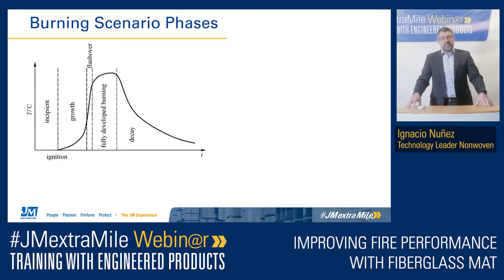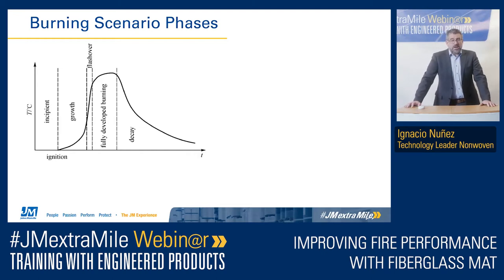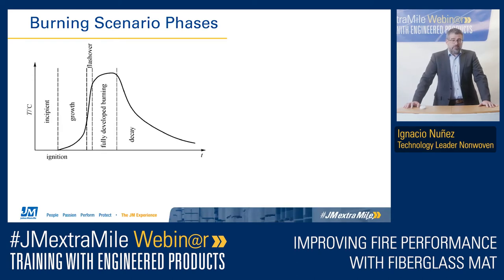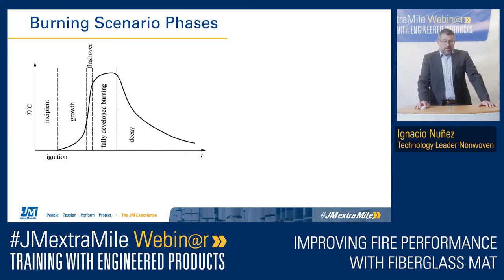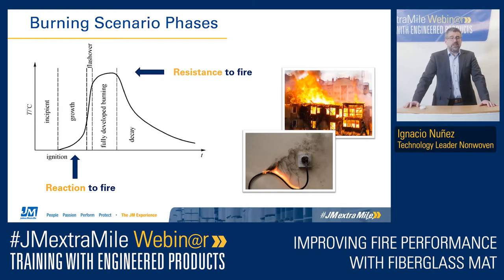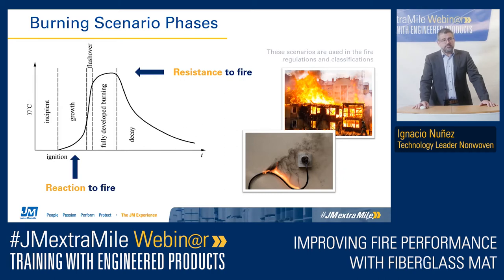Now we have to understand the phases of a fire. On the x-axis we have time, and on the y-axis we have temperature. We have the ignition at the beginning, then in the first minutes we have the growth of the fire until we have flashover. From that moment on, we have a fully developed burning scenario, and later when the fuel is gone, we have the decay of the fire. We are talking about two different scenarios: the reaction to fire, which covers the growth phase — the fuel the material provides to the fire to grow until flashover — and after flashover, what we call the resistance to fire, when the fire has been completely developed and the structure is in danger.